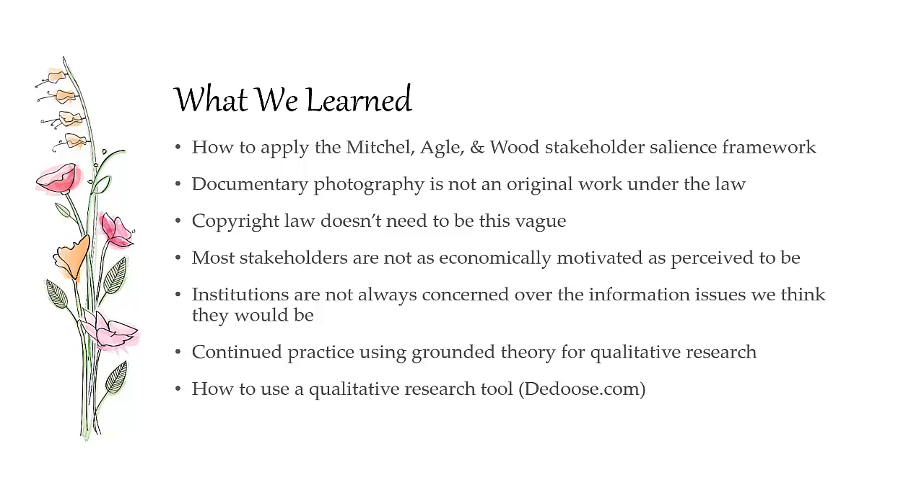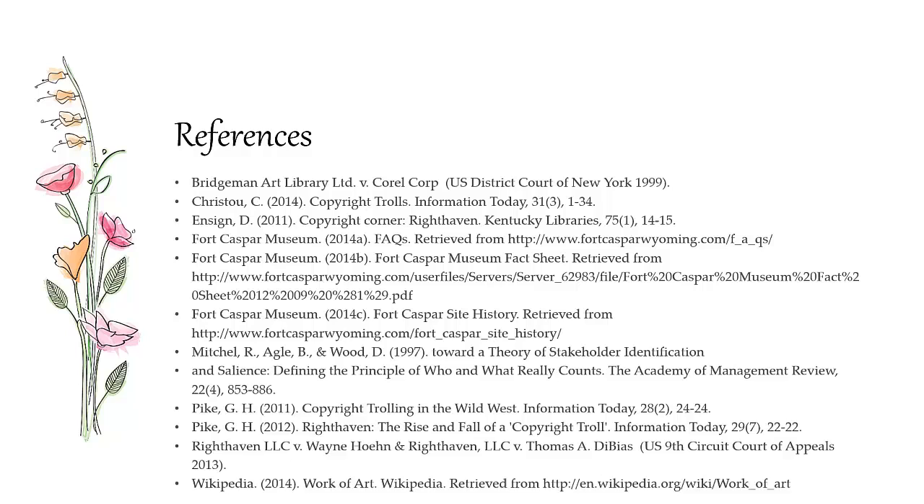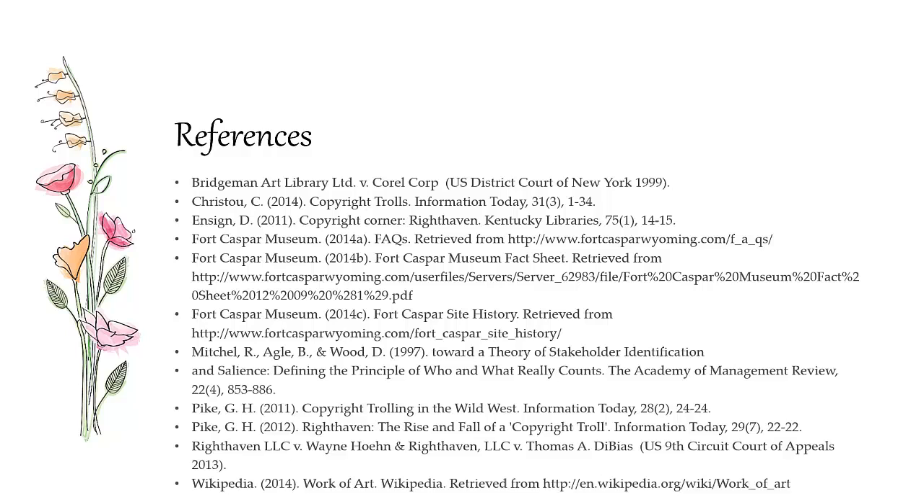We learned how to apply the stakeholder framework to understand the salience of individual stakeholders involved, which allowed us to craft a policy that addressed their needs. We learned that documentary photography is really a copy — we thought maybe the photographer created something new, but according to the law, they didn't. Copyright law doesn't need to be this vague — it can be defined better. Most stakeholders are not economically motivated. The institutions themselves are really not concerned about being sued; they think they have a broad educational mandate to do whatever they want. We also got a chance to use grounded theory qualitative research methods and a new tool. Here are the references and people we cited for this work.